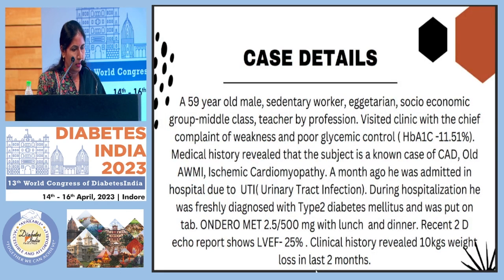The patient is a 59-year-old male, sedentary worker, middle class by socioeconomic group, and a teacher by profession. He visited the clinic with chief complaints of weakness and poor glycemic control. His medical history revealed CAD, old AWMI, ischemic cardiomyopathy, and a month prior he was hospitalized due to a UTI. During that hospitalization he was diagnosed with type 2 diabetes and put on metformin with lunch and dinner. His 2D echo showed an ejection fraction of 25%. His clinical history also revealed unintentional 10 kg weight loss over the last 2 months.